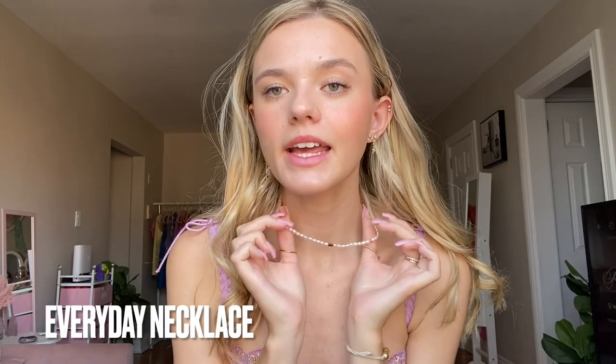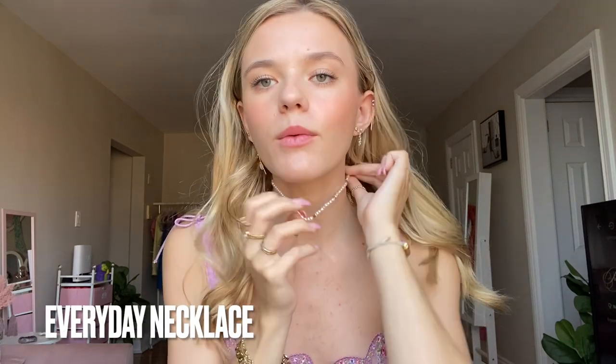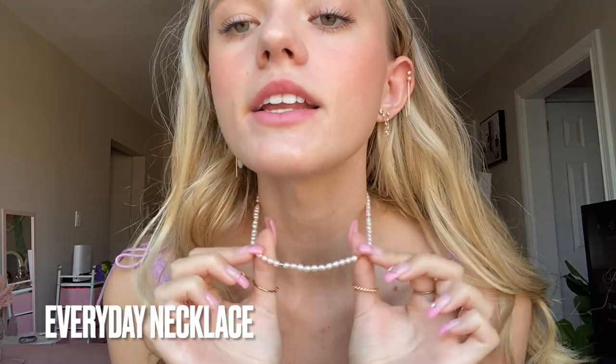The necklace I'm currently wearing is from Eclate — I worked with them a while ago but I wear this one almost every day. It's one of my favorites: little pearls with some little bars of gold. You know by now I love wearing gold, I don't really wear silver anymore. It has held up really nicely, even though I shower and do everything in it.